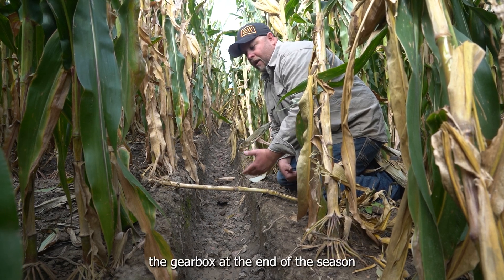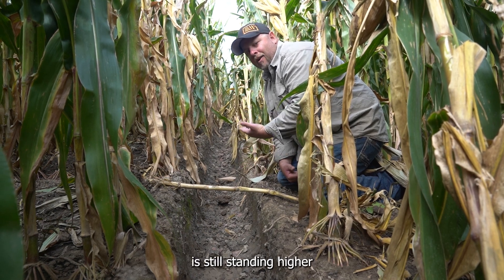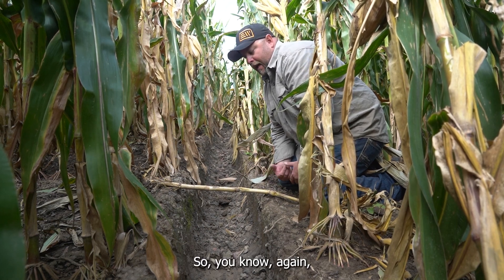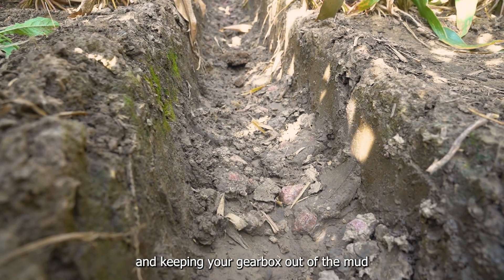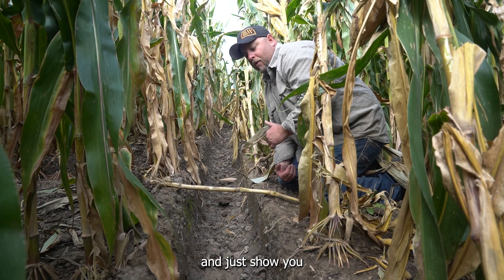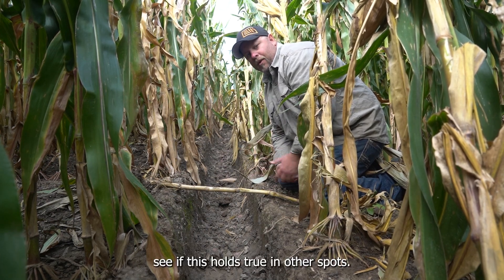Our Pivot XT is only three inches shorter than an 11-238 in overall diameter, yet the 11-238 at the end of the season made a seven-inch deeper track. In reality, the gearbox on the Pivot XT is still standing higher than the 11-238 because of the track that the 11-238 is making. The whole secret to success with having less tracking and keeping your gearbox out of the mud is making less track to start with. Let's go take a look at some other parts of the field and see if this holds true in other spots.